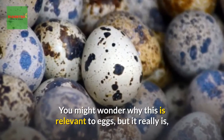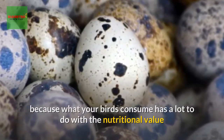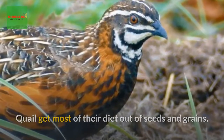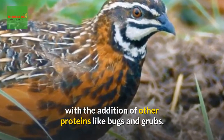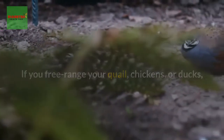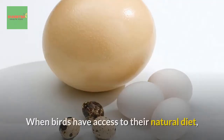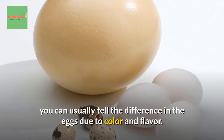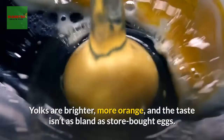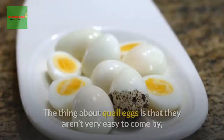What do quail eat? This is relevant to eggs because what your birds consume has a lot to do with the nutritional value and taste of the eggs. Quail get most of their diet from seeds and grains, with the addition of proteins like bugs and grubs. If you free-range your quail, chickens, or ducks, their eggs will be much richer than store-bought eggs. When birds have access to their natural diet, you can usually tell the difference due to color and flavor.